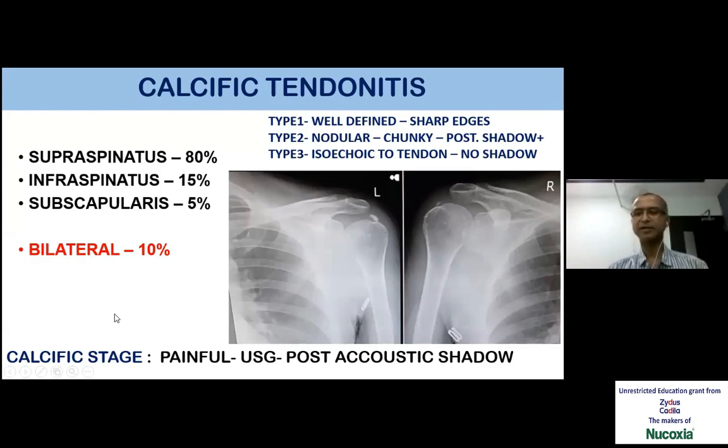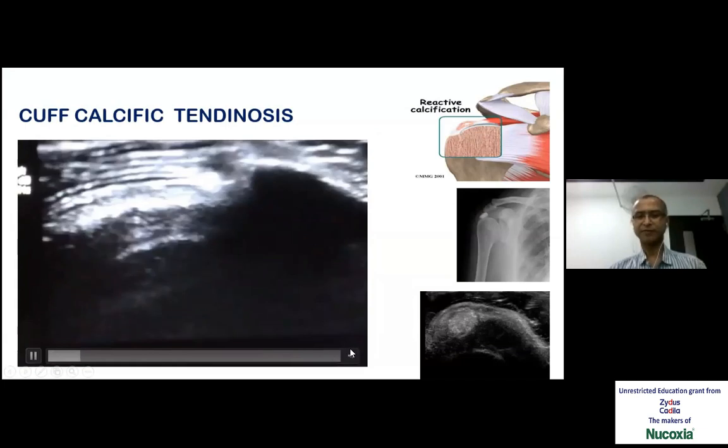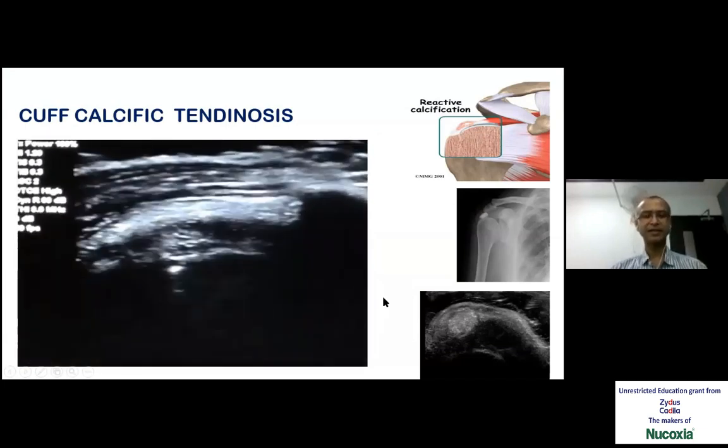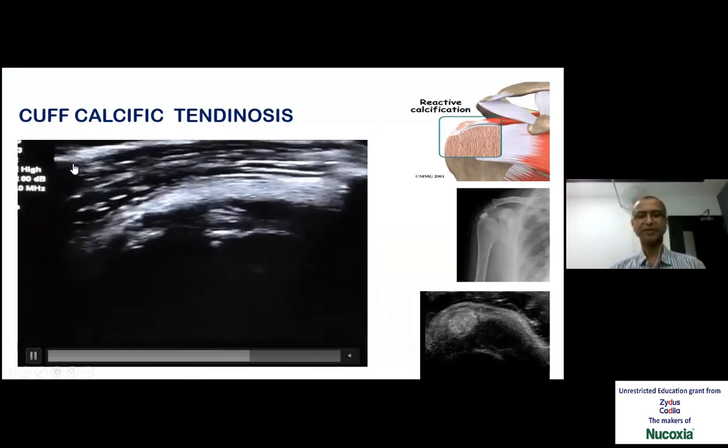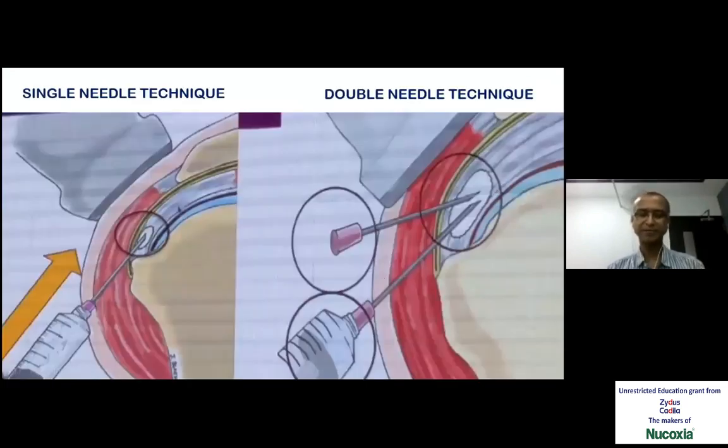The other condition where ultrasound-guided procedure is very useful is calcific tendinitis. It's a very painful condition — in about 10% it is bilateral. Even though there is no pain, if you do an X-ray on the opposite side or an ultrasound scan, we can pick up calcific spots. In the ultrasound, the calcium deposit in the tendon creates a very discernible shadow — we can rarely miss it. This is a small procedure of injecting for the calcification in the tendon. The needle is coming from this side — multiple punctures are made, particularly if the calcified spot is tough, and saline is injected to dilute it and aspirate it back.